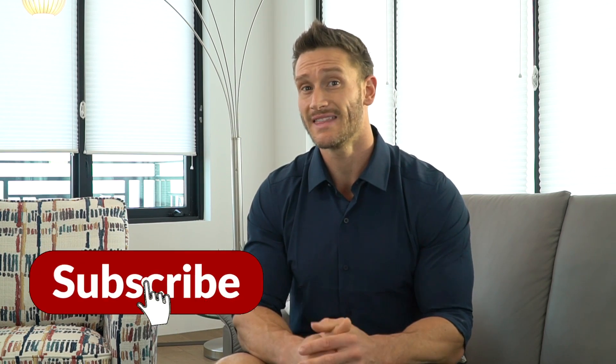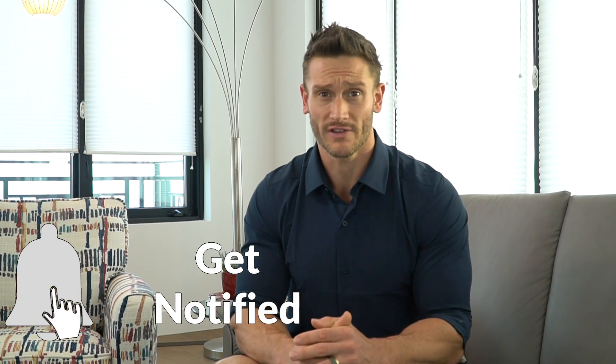Please hit that red subscribe button in the bottom corner, and then hit that bell icon so you can turn on notifications and never miss a daily video on this channel.